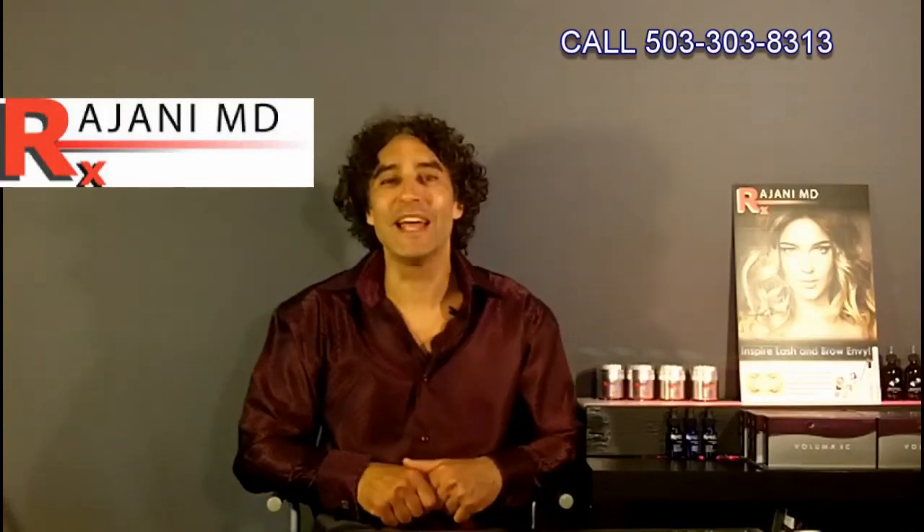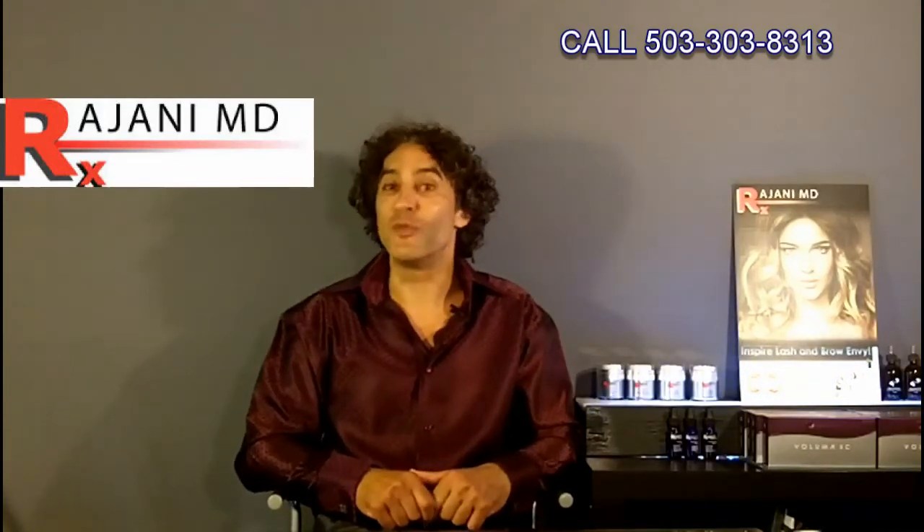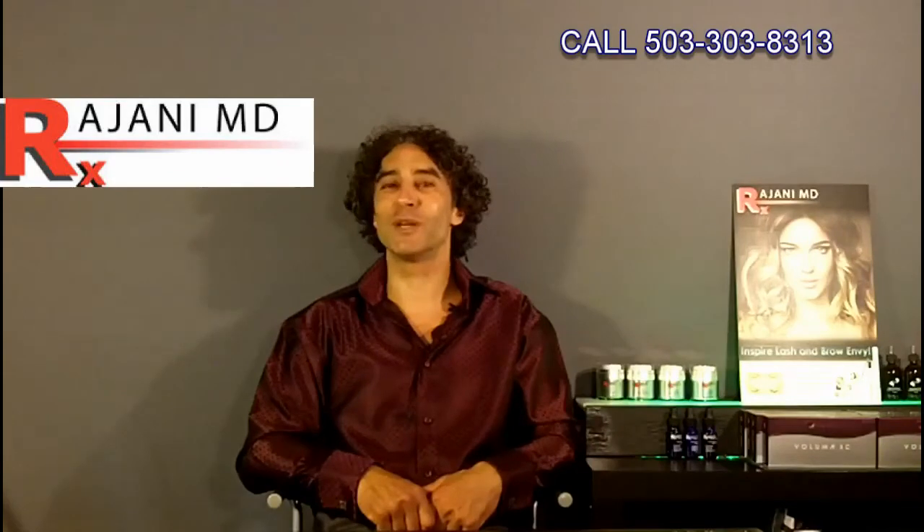Thanks for joining me today. Join us on this YouTube channel — click like if you enjoyed the video, and subscribe for weekly updates on what's going on in the non-invasive cosmetic surgery field. Also join us on our Facebook page for continued helpful tips to keep your skin and body beautiful, healthy, and vibrant.